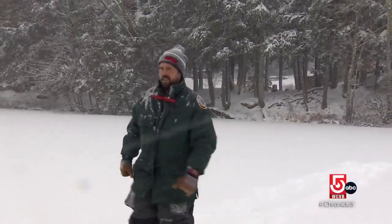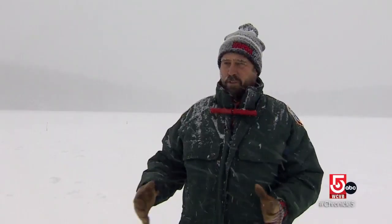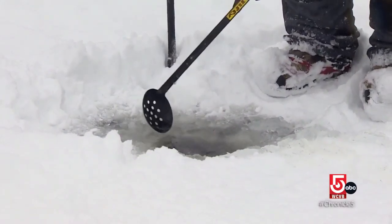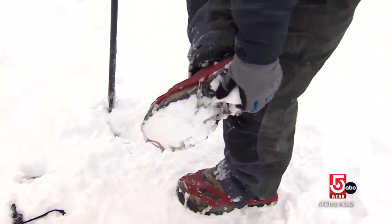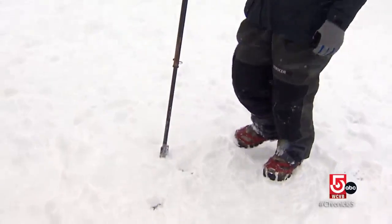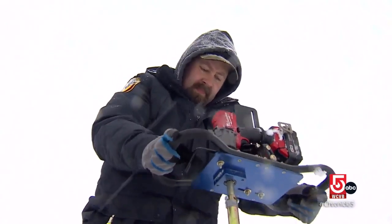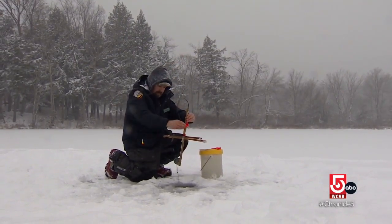Andy Schafermeyer is a fisheries biologist with the state. The most important part of ice fishing that makes it successful in people's minds is the catch rate. That's why warm water ponds like this are great. Warm water fish like yellow perch are a schooling fish, so you can catch 10 or 15 at a time. Before drilling fishing holes, Glencross goes over important safety tips, from wearing crampons to staying vigilant about the integrity of the ice. They use a chisel or spud bar to check the ice depth and carry a rescue or throw bag rope.